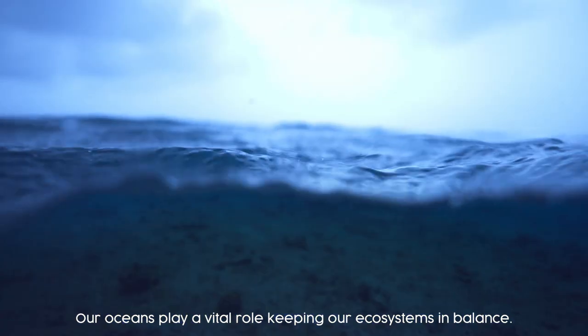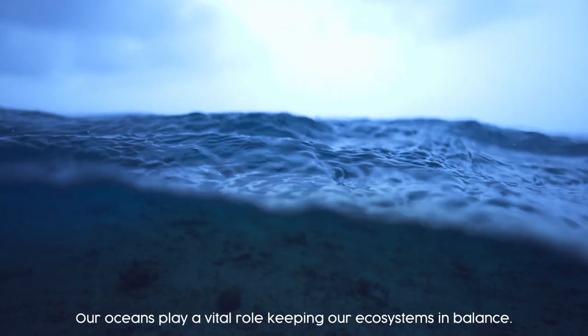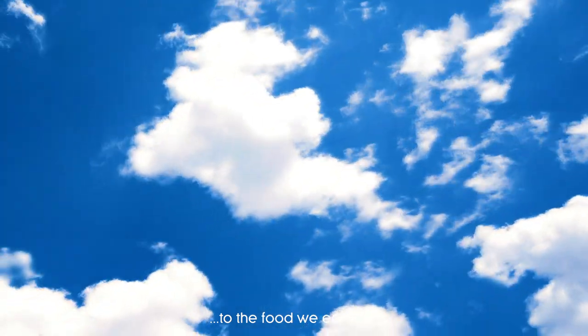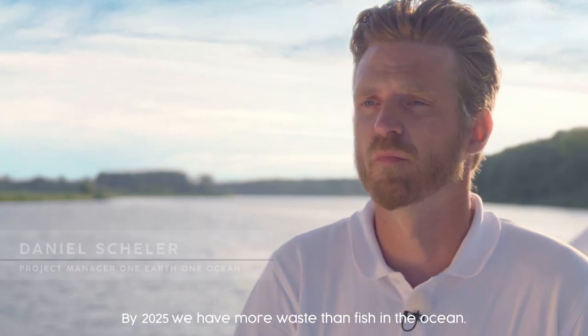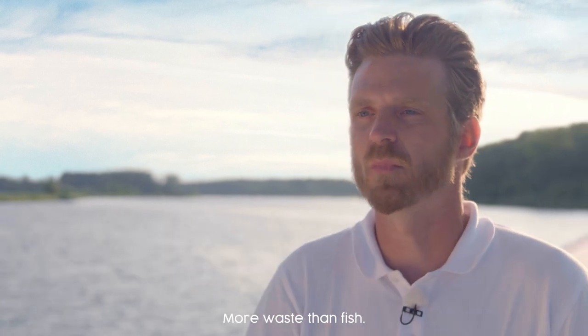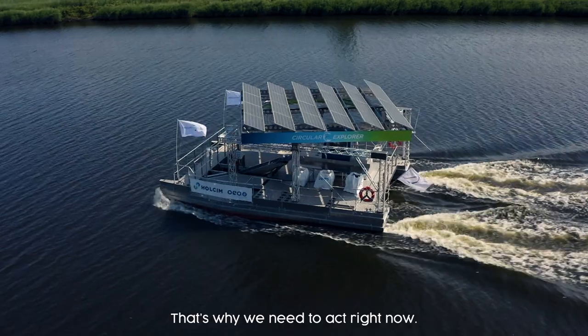Our oceans play a vital role keeping our ecosystems in balance, from the air we breathe to the food we eat. By 2025, we have more waste than fish in the ocean. Imagine that — more waste than fish. That's why we need to act right now.